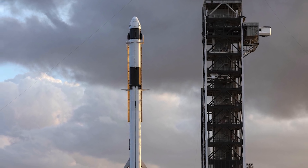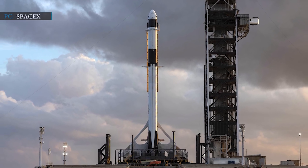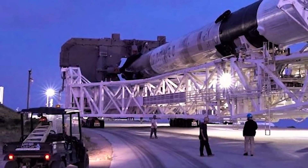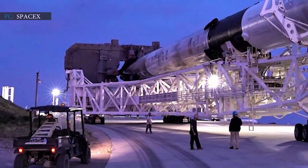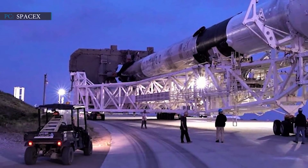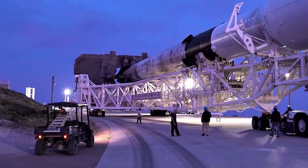SpaceX found signs of a similar issue with two of the engines of the Crew-1 Falcon 9's first stage, as well as one Merlin in the first stage of the booster scheduled to loft the Sentinel-6 Michael Freilich Earth-Observing Satellite for NASA on 10th November. So SpaceX is now swapping out all of those affected Merlins for ones known to be free of masking lacquer residue, Koenigsman said.